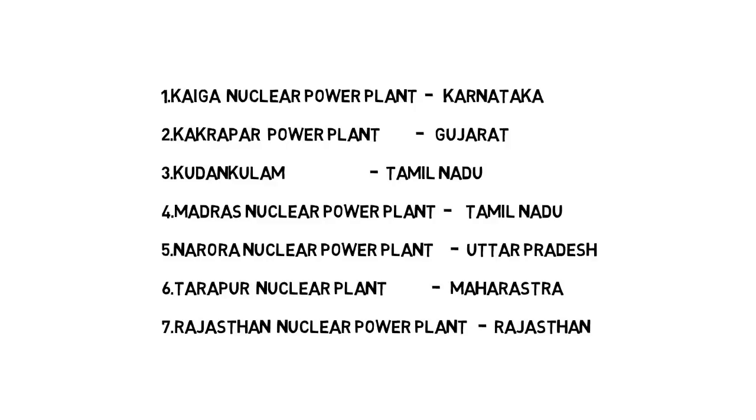To repeat: Kaiga nuclear power plant is in Karnataka. Kakarapar power plant is in Gujarat. Kudankulam power plant is in Tamil Nadu. Madras nuclear power plant is in Tamil Nadu. Narora nuclear power plant is in Uttar Pradesh. Tarapur nuclear power plant is in Maharashtra. Rajasthan nuclear power plant is in Rajasthan. There are a total of seven nuclear power plants in India.